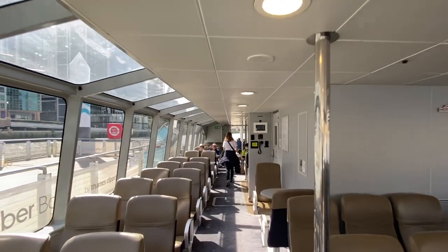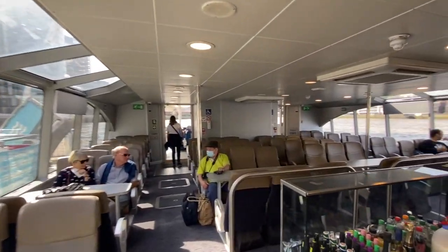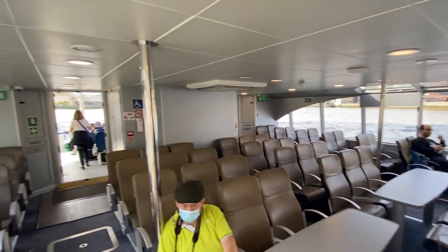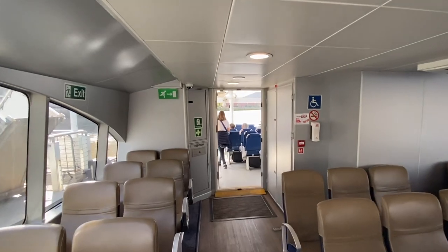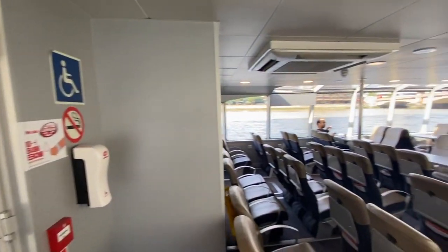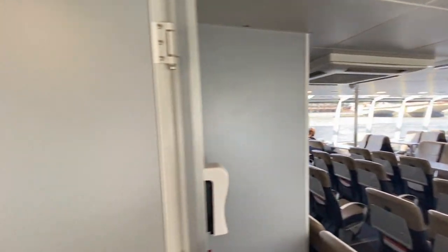I'll go straight through to the back — look how pretty it is! So there's the bar and the restaurant. A little wobble there, ladies and gents. Let me just give you a good view of the boat — and you have toilets on board as well. See how beautiful that is. Okay, let's have a little adventure.